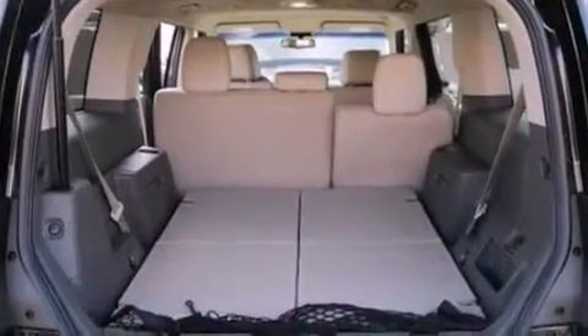Privacy glass, dusk sensing headlights, an anti-lock braking system, front and rear reading lights, and fog lamps.